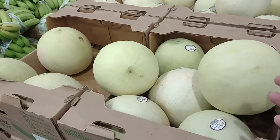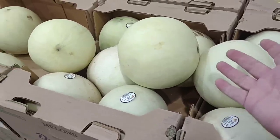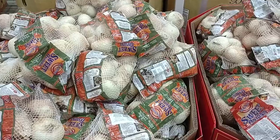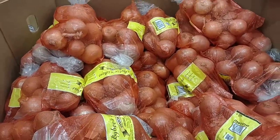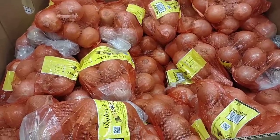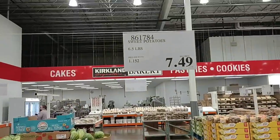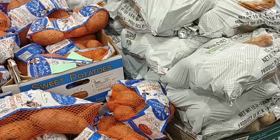A lot of produce at Costco is more expensive and I'm not sure why — it could be the brand quality. The Peruvian sweet onions are five pounds for $6.49, that's $1.29 a pound — not the best but not the worst. Yellow onions are 10 pounds for $8.89, bringing it down to $0.88 a pound — great deal. Sweet potatoes are available at Costco, six and a half pounds for $7.49, that's $1.15 a pound — not too bad.